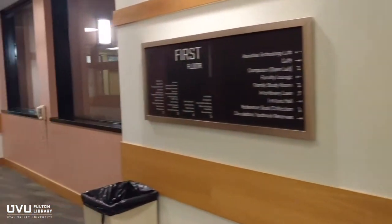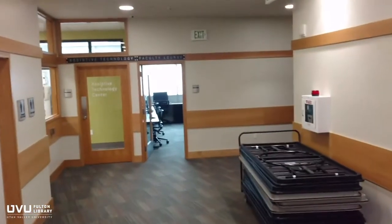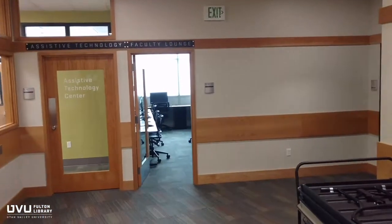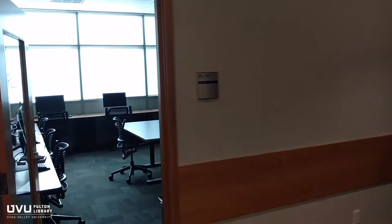Just past the elevators on the first floor is the faculty lounge. This is a quiet place for UVU faculty to work, and includes computers, printers, and a photocopier.